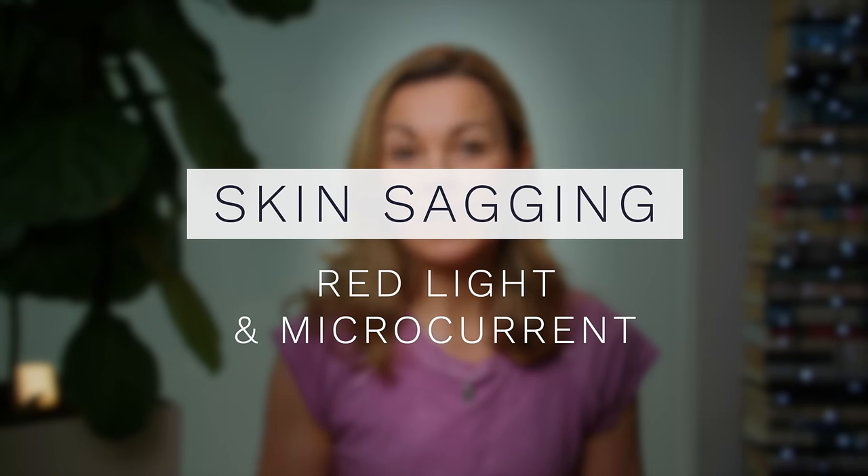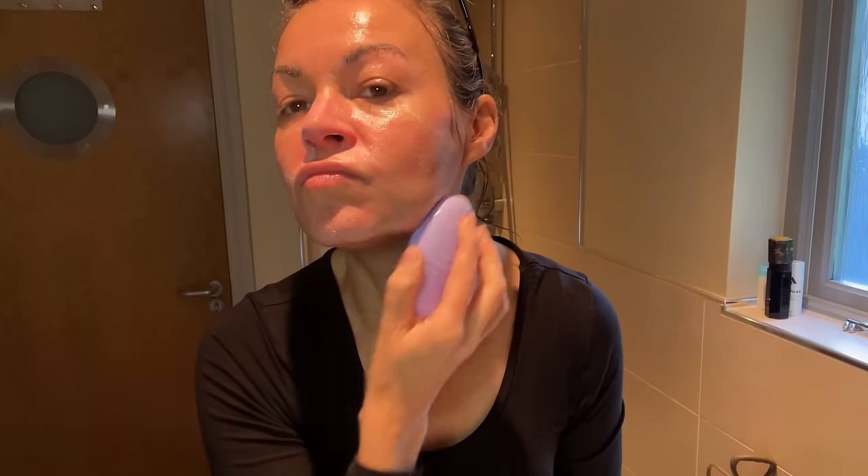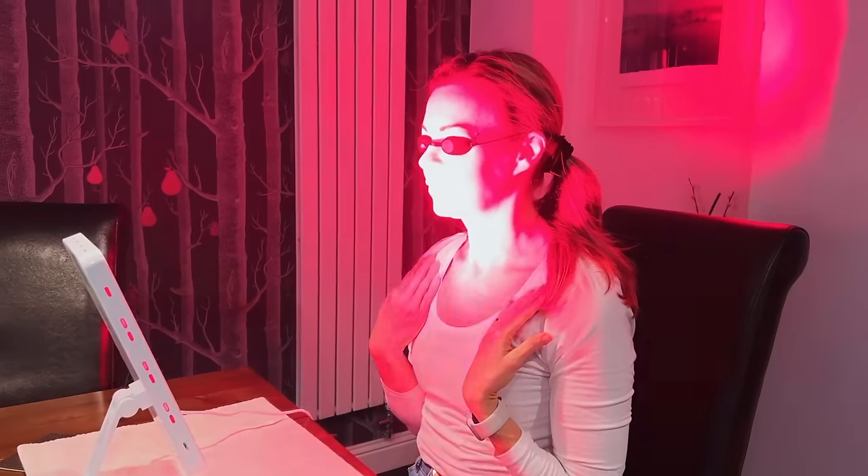Let's start with skin devices, and the two I favour most: red light and microcurrent. I've done quite a lot on these technologies on this channel and the particular products I use, so I'll link to some related videos below. Red light energises our cells and helps them become more productive, so they can start creating more of the good stuff that supports our skin function and volume. I use a red light panel most days for under 10 minutes at a time, because you don't need to do long sessions, and it is possible to overdo red light — so stick within the manufacturer guidelines.